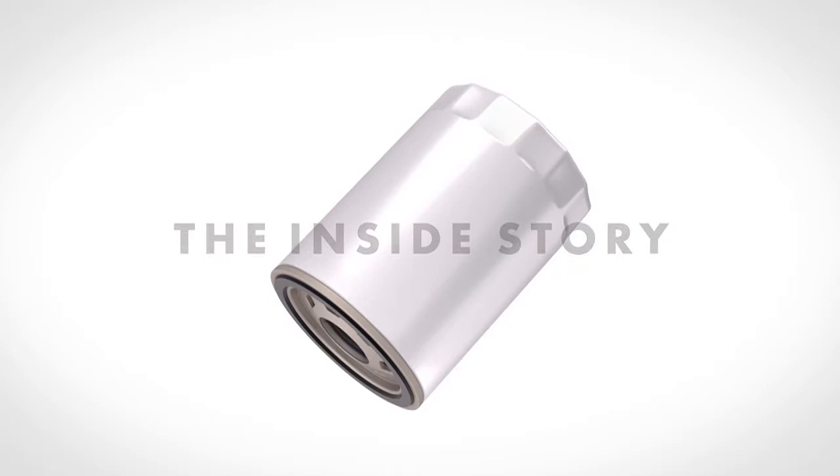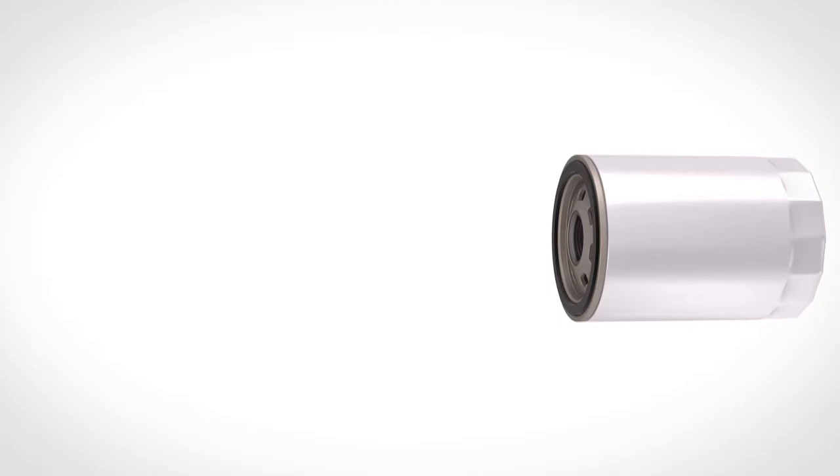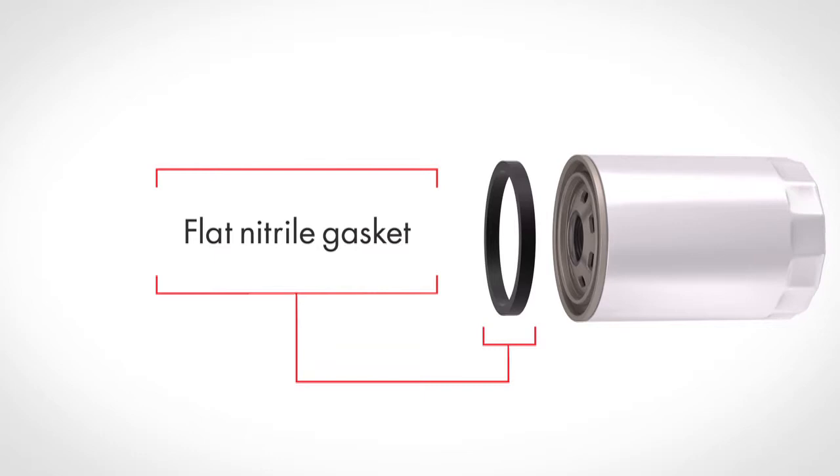It starts with a nitrile gasket that gives you ease of installation and removal and provides a constant seal of the filter to the engine. A flat design provides a minimum of 200 psi burst pressure when installation instructions are followed.